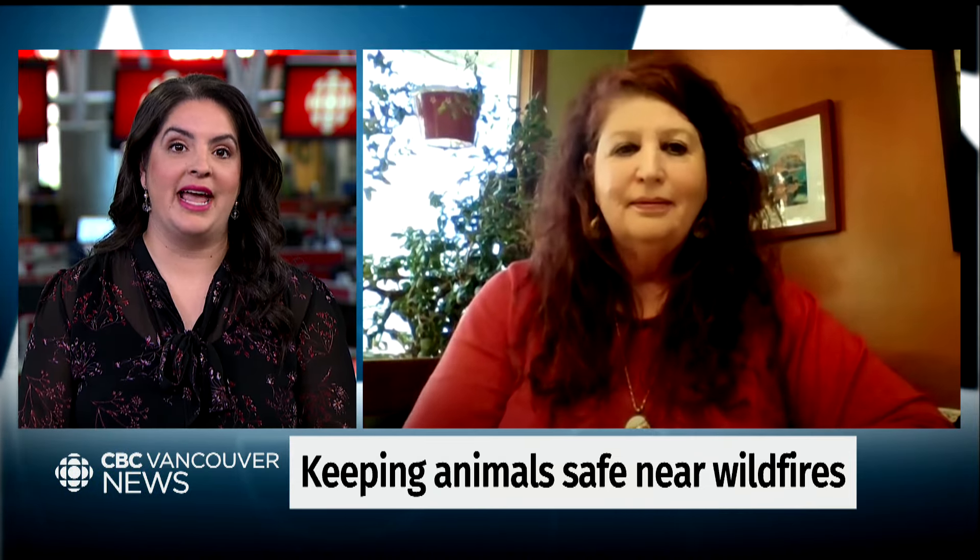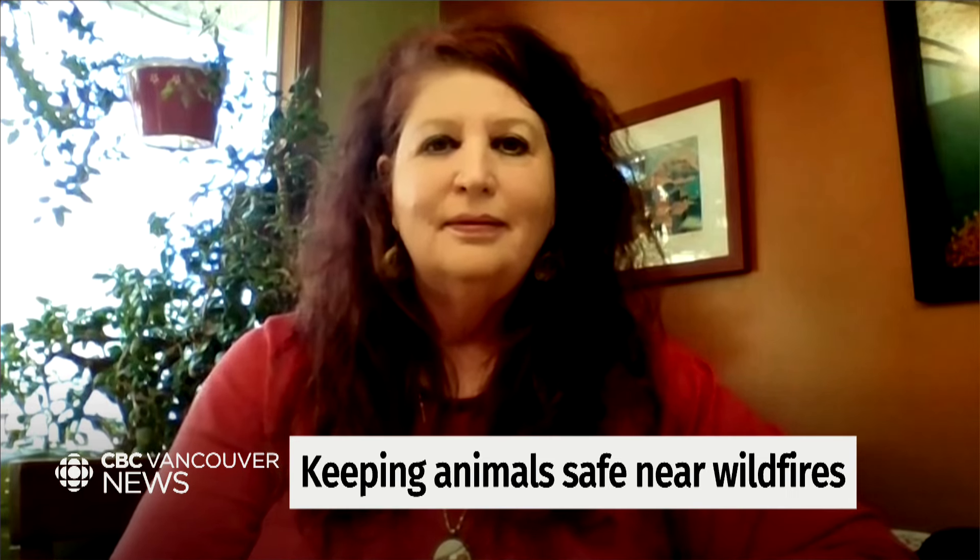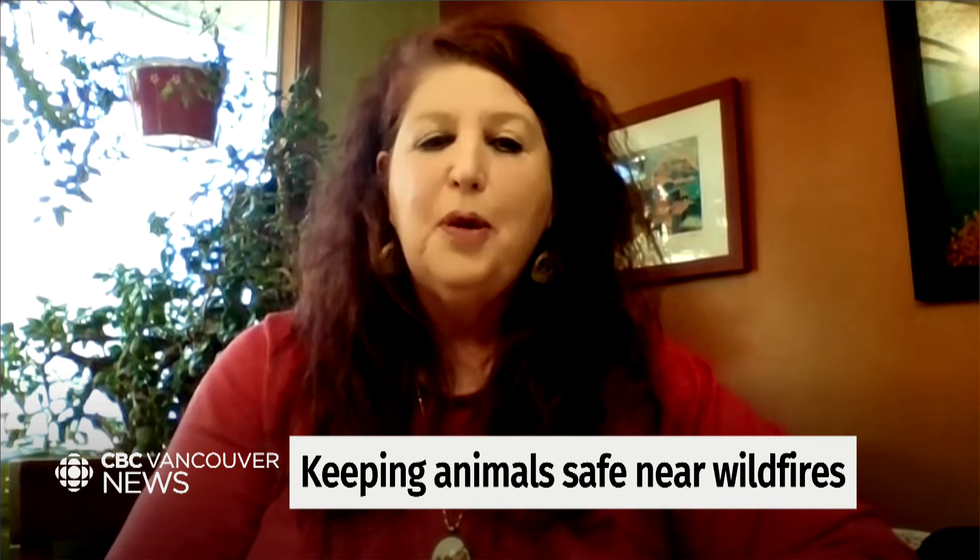Daryl Myers is the president of the Animal Lifeline Emergency Response Team. Thank you so much, Daryl. Thank you so much for having me — and everybody, be prepared.